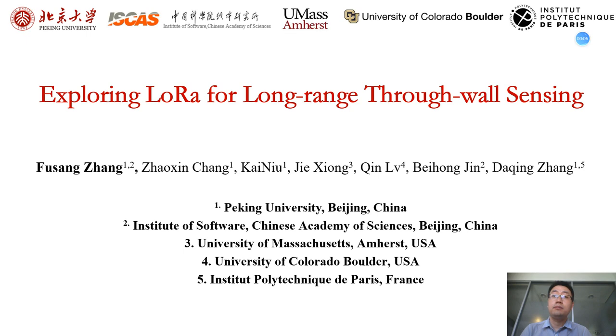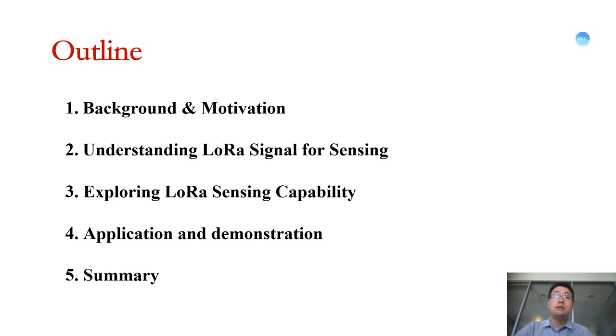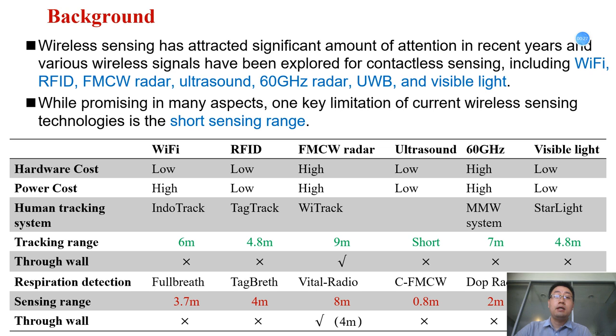Hello everyone, my name is Fusong Zhang. I would like to share our recent work on behalf of all authors. The title of our paper is Exploring LoRa for Long-Range Through-Wall Sensing. This is the outline of this talk, and it consists of five parts. Let's begin with the background and motivation.